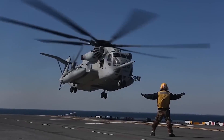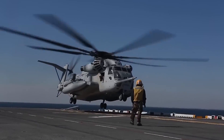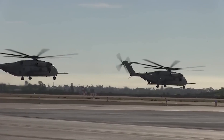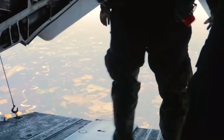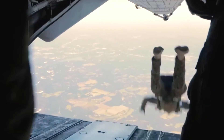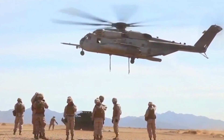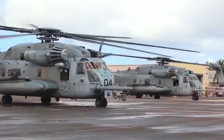Now, you might be wondering: what's the point of all this power and size? Well, that's where the Super Stallion truly shines. This helicopter is a master of versatility. Need to transport troops? No problem — the CH-53E can carry up to 30 fully equipped marines into battle. Got some heavy equipment that needs moving? The Super Stallion has you covered, with the ability to carry 30,000 pounds of cargo internally or 36,000 pounds externally.